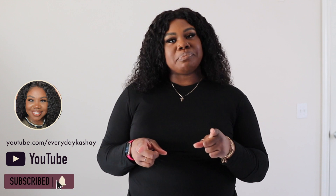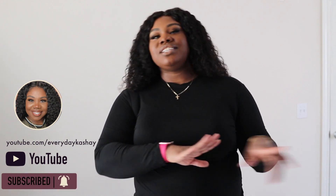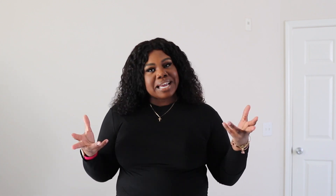Also be sure to turn on your notification bell to all alerts so that you never miss one of these videos. I would hate to leave you without the plus size style tips, so go ahead and tap on that. In today's video I am sharing essentially a Fashion Nova haul.